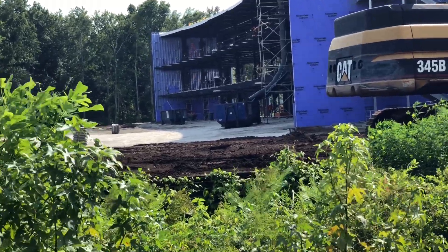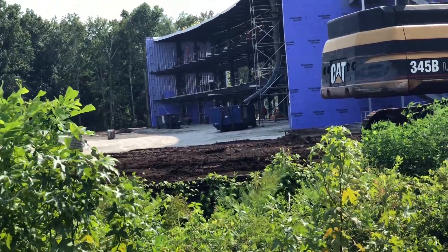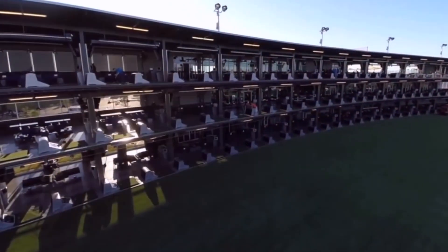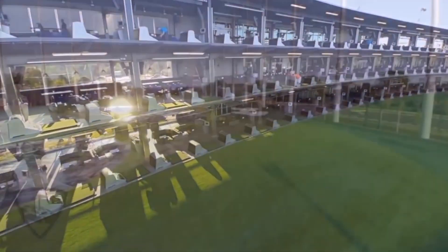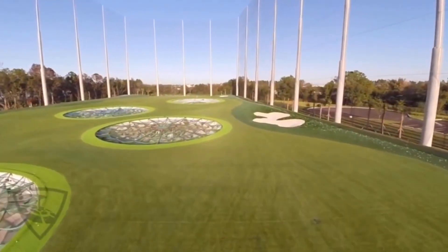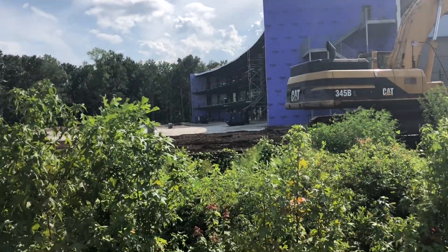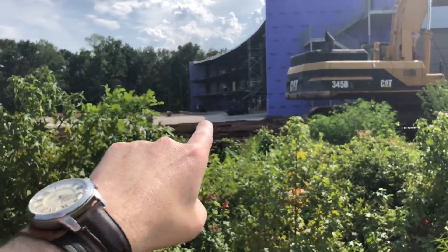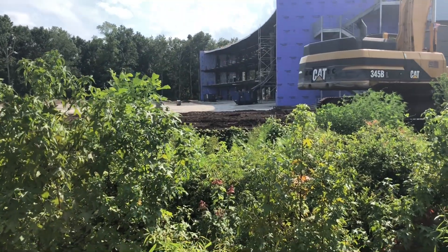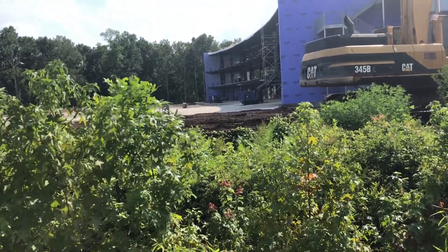I've heard a lot of people say this is a lot like a bowling alley but for golfers. That being said, there's going to be little nets right at the beginning of each one of these right here that will catch you if you fall, because there is no fence in this area.